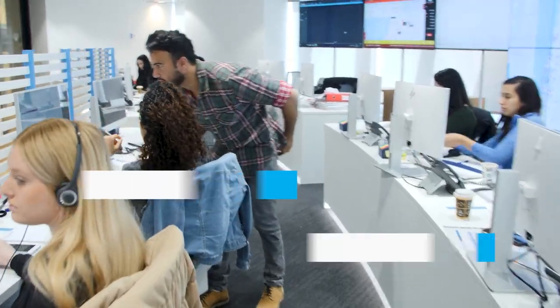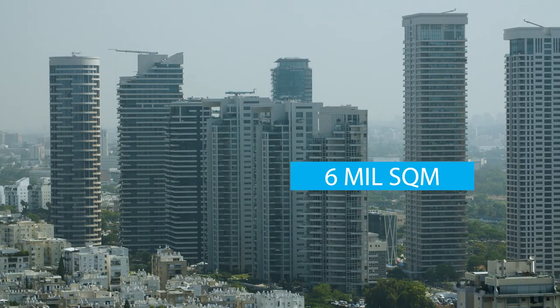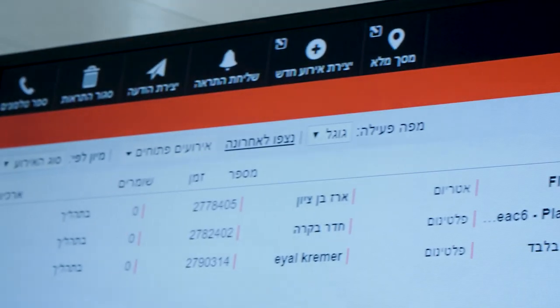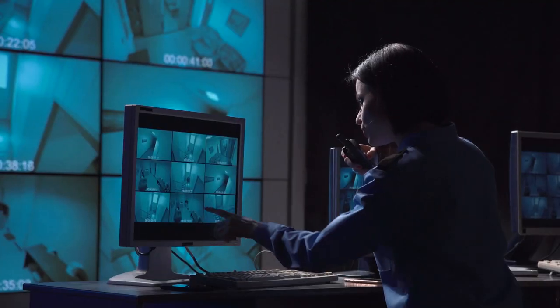Electra FM is the biggest facility management company in Israel, maintaining hundreds of sites in the total area of 6 million square meters. Electra FM is a one-stop shop for all services, including electrical, mechanical, construction, cleaning, security, safety, and many other innovative smart building services.